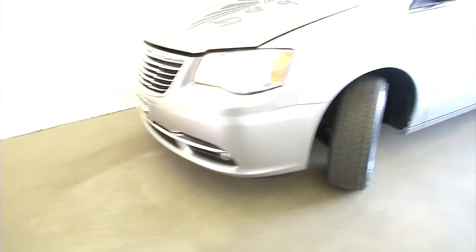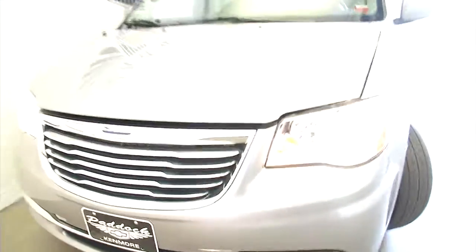Let's see what's under the hood. Again, this video walk around is intended to just give you a better idea of what the vehicle sounds like and the condition of the vehicle, to help you make the best decision possible.